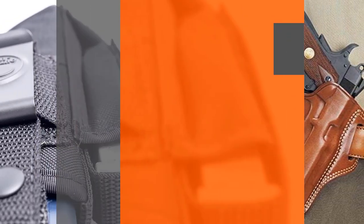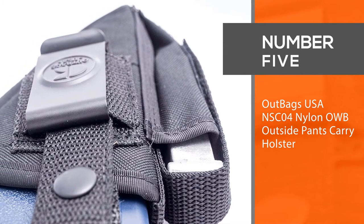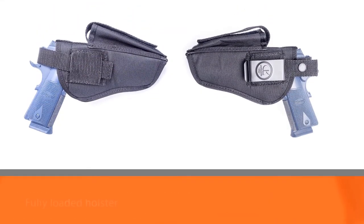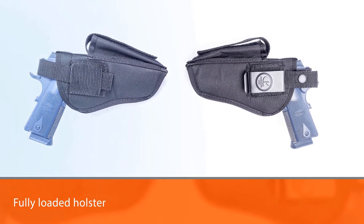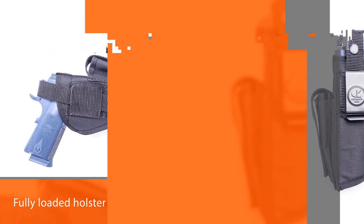Number five: Outbags USA NSC04 Nylon OWB Outside Pants Carry Holster. The SC Style is a fully loaded holster for revolvers and automatics, available for left- and right-handed users. It is the only Outbags USA nylon holster that comes standard with a magazine pouch. The thumb brake keeps your weapon secure while eliminating delay when drawing the firearm. This holster also has a removable belt clip for mounting to the waistband or belt, and a belt loop located behind the belt clip allows for a more permanent and secure mount.